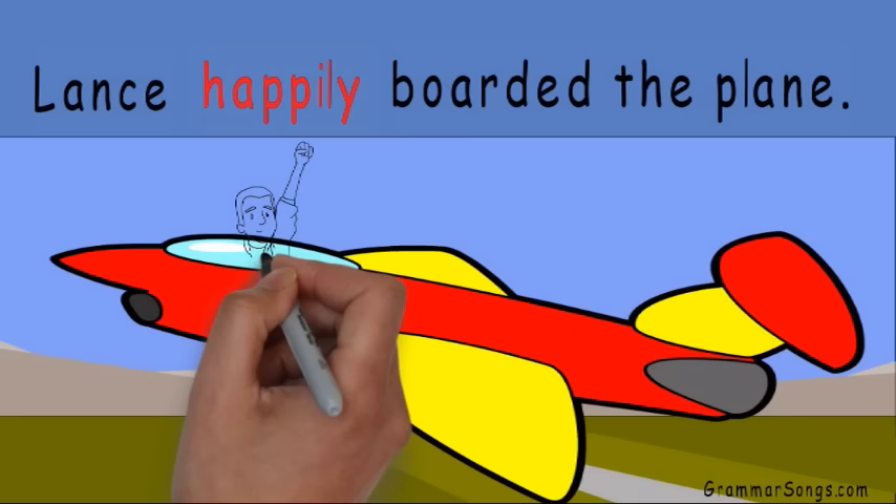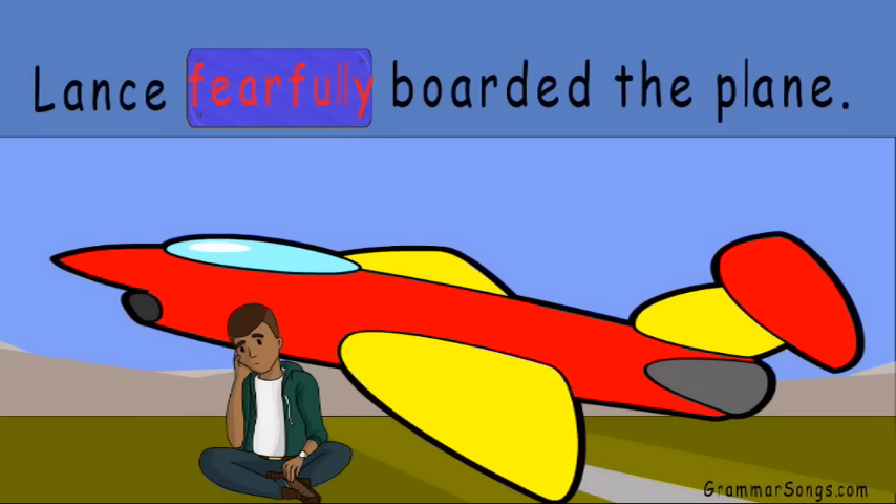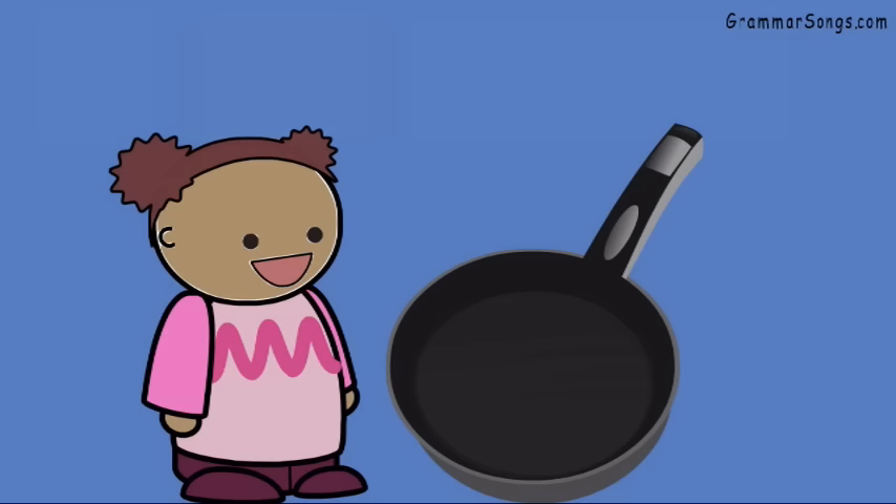He was excited. He could hardly wait to go. But if I change the adverb to fearfully — "Lance fearfully boarded the plane" — Lance is afraid. He doesn't want to get on the plane. By changing my adverb, I changed the entire situation.